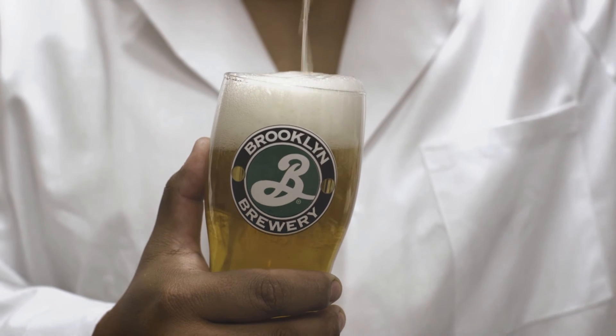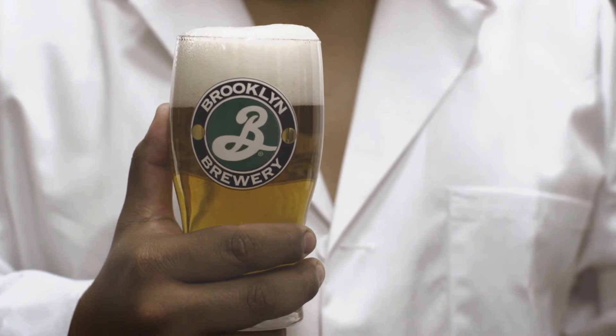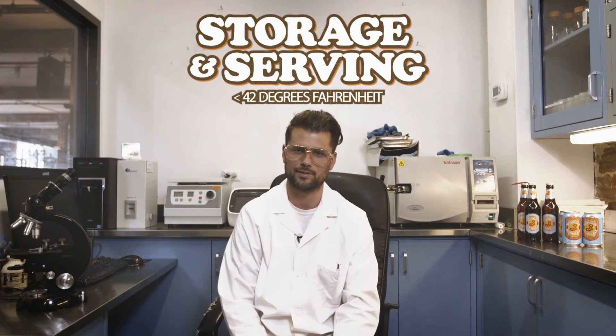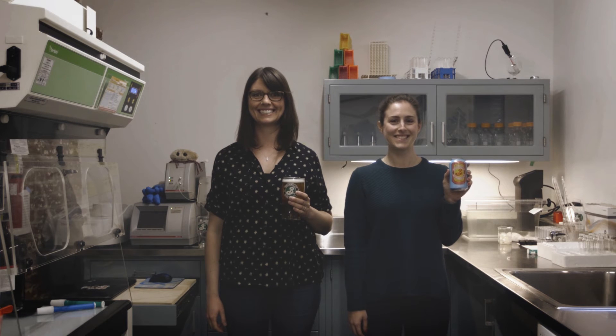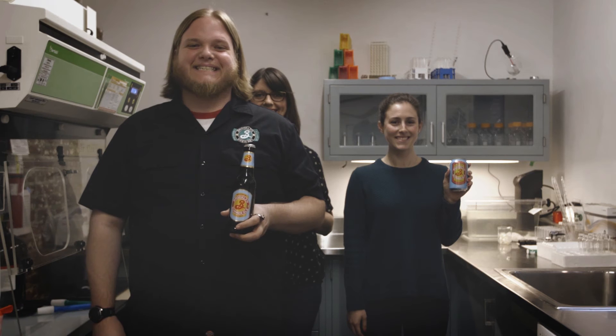Storage and serving: 42 degrees Fahrenheit. Cool enough to revive your spirits on a hot, sticky day. Summer Ale is pretty in a glass. It's very handsome in a 12-ounce can. It also looks good in a bottle. There's a real stunner in the pint can. Are we acting yet? What is art?